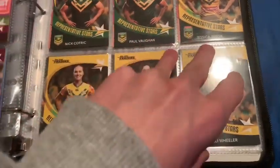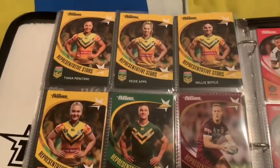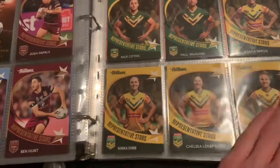Kira Dib, Chelsea Lenarduzzi, Holly Wheeler, Tiani Penatani, Kezi Apps, Millie Boyle, and Keely Davis. I just realised I don't think I have a Hannah Southwell, and I got that today so I will not be putting that in my extras.